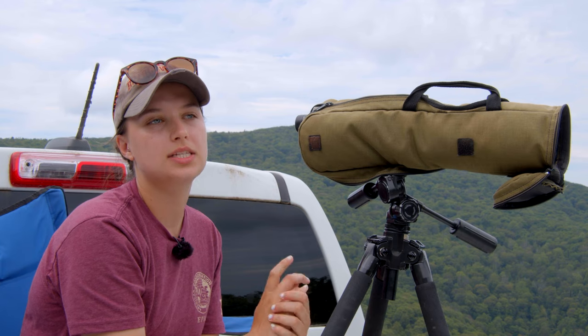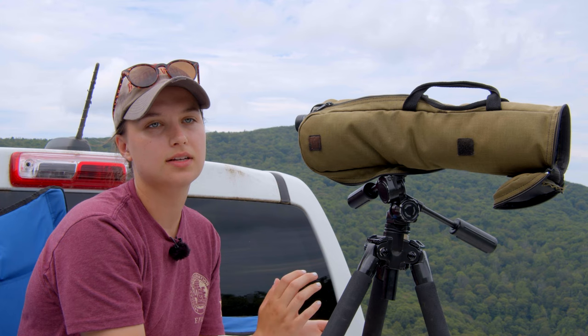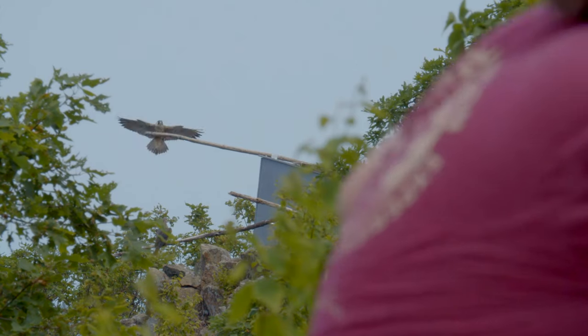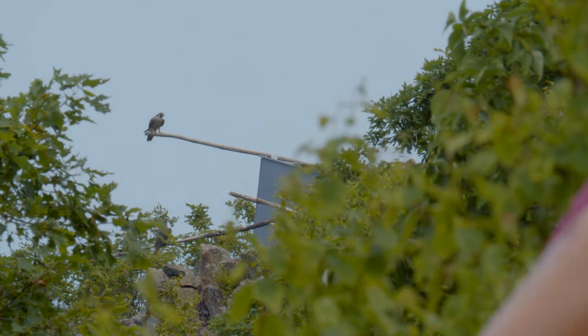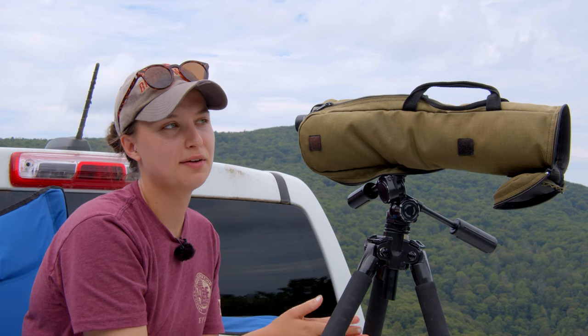Post-release, we tie entire quail to the top of the hack box, and that allows us to see the peregrines as they fly in, as well as to identify their bands and make sure everyone's coming back to eat and to identify everyone while they're there.